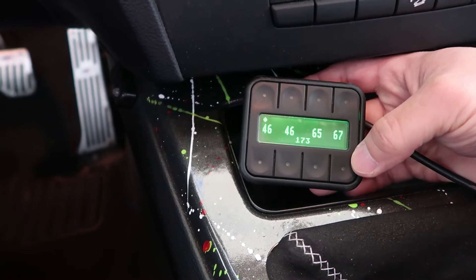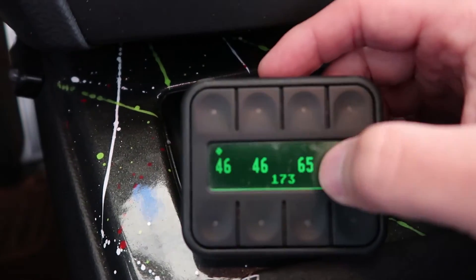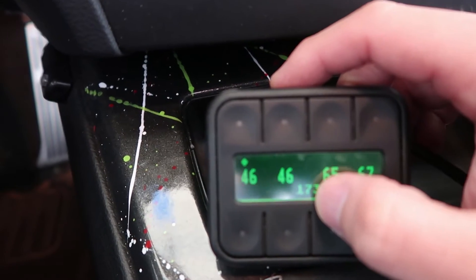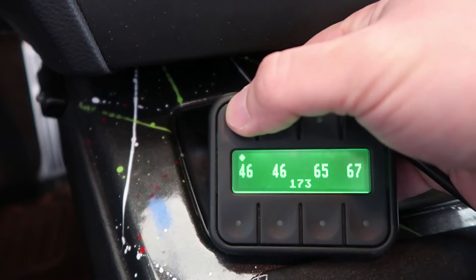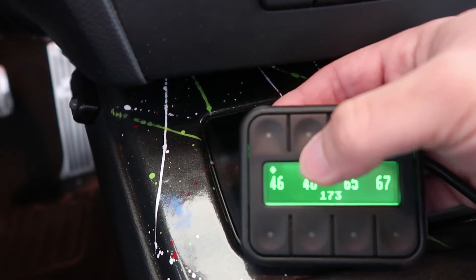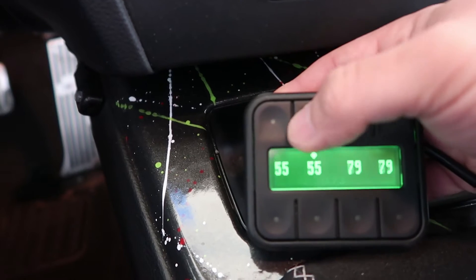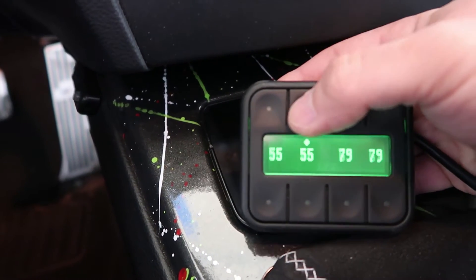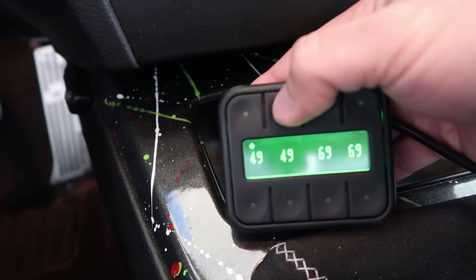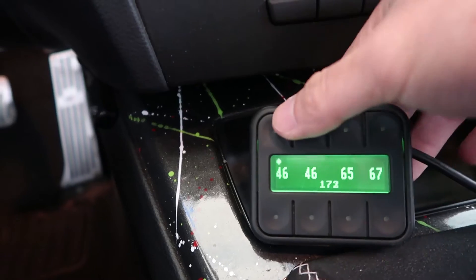Looking at the controller now you can see there are four numbers across the display - that is the PSI of each corner: front left, front right, rear left, rear right. This is my tank PSI - basically how much air I have in the tank. If I press the first preset you can see that's my setting: 49, 49, 69, 69 - that's what I set my ride height to. My next setting is a little bit higher - 55, 79, 79 - this would be if I wanted to drive with a passenger or two. The first preset is my ride height, the second maybe for clearing some big speed bumps or going up something steep.